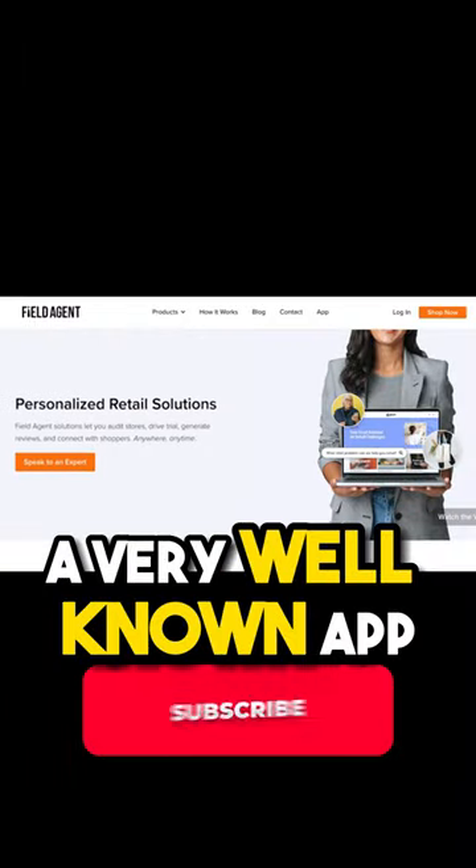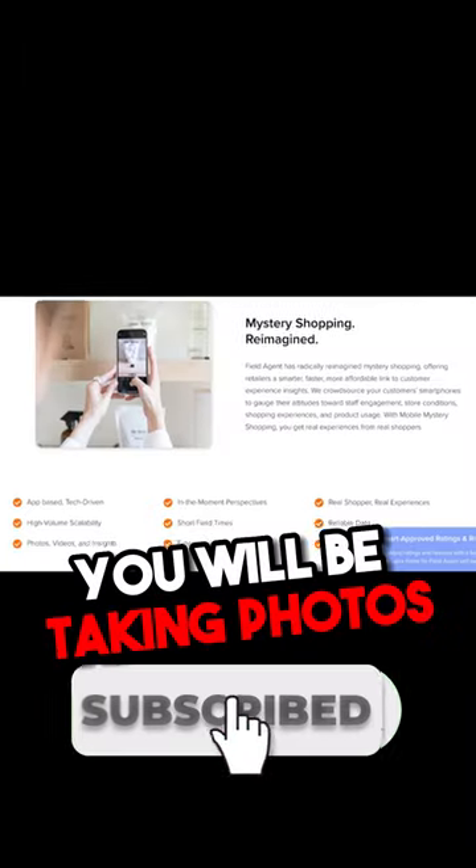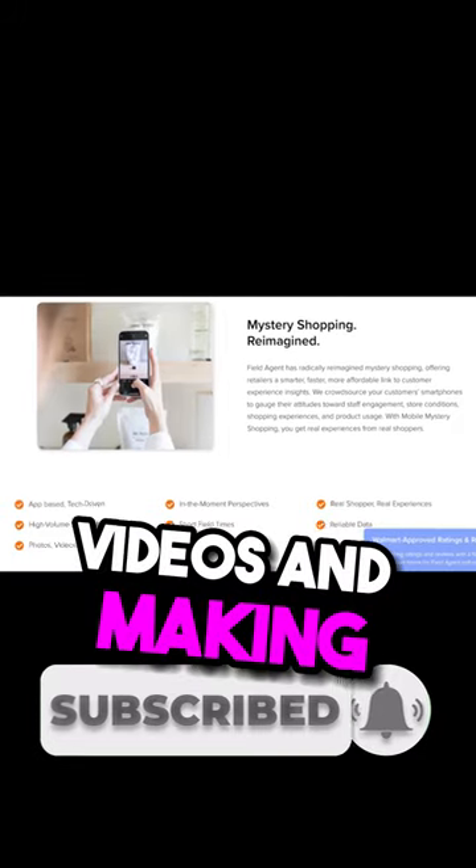Field Agent, a very well-known app used by huge businesses. You will be taking photos, videos, and making reviews for brands.